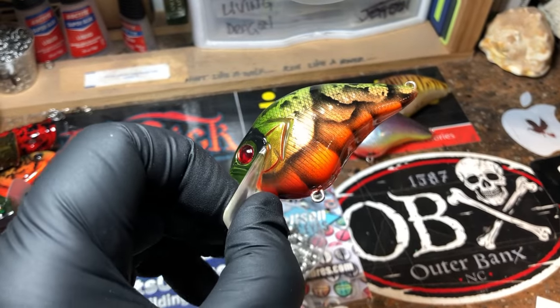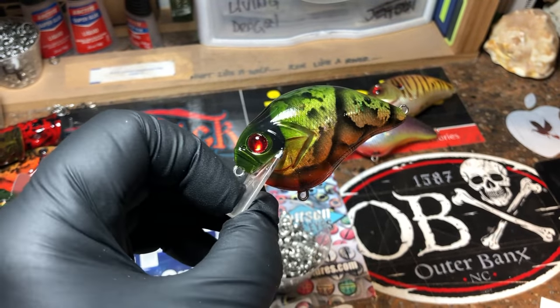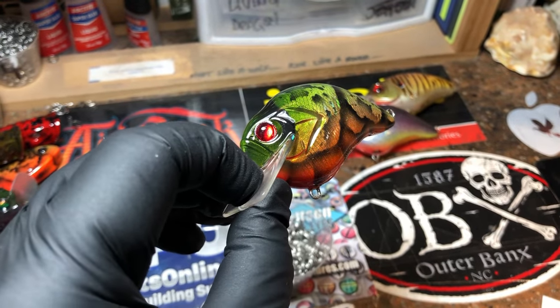Arkansas River Crawl — hot orange on the belly segments fading up to a moss green on top, and those signature red crawl eyes.